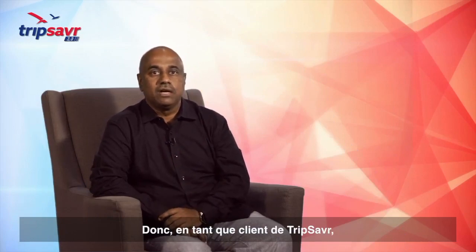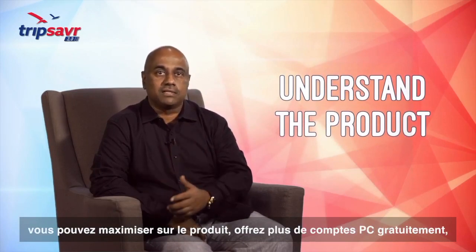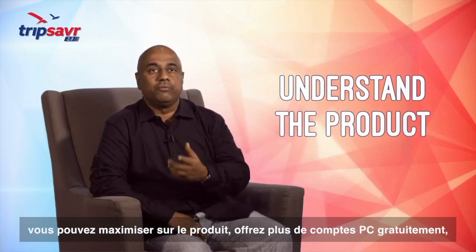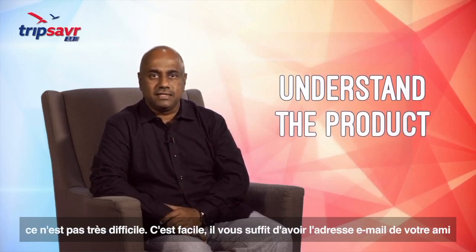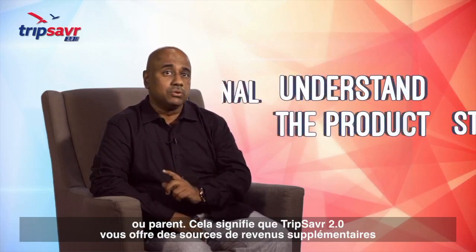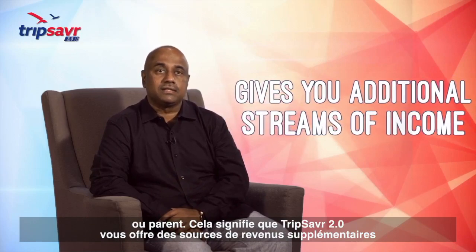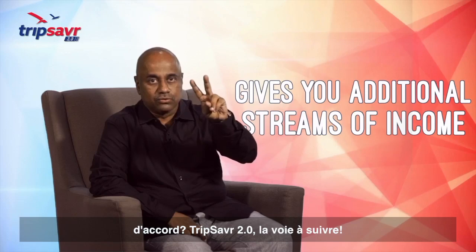As a customer of Trip Saver, try to understand the product and how much you can maximize on it. Give more PC accounts free — it's not very difficult, it's easy. You just need an email address of your friend or relative. This means that Trip Saver 2 gives you additional streams of income. Trip Saver 2 — the way to go.